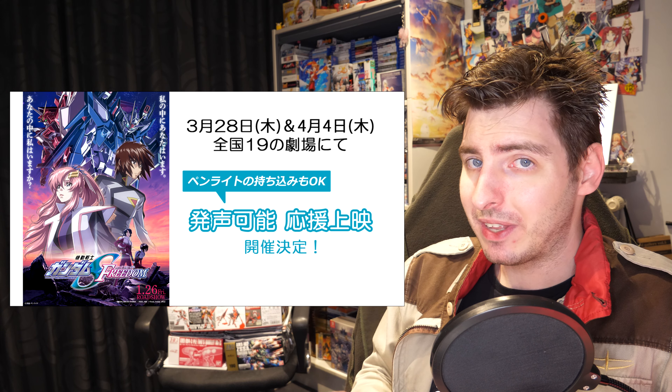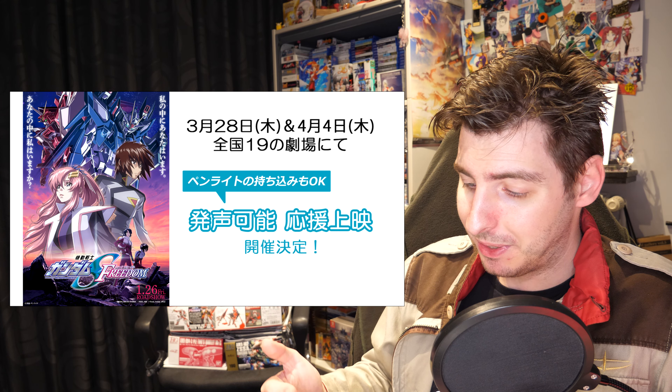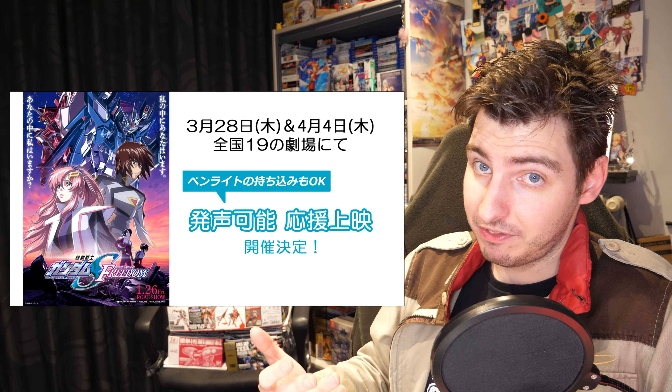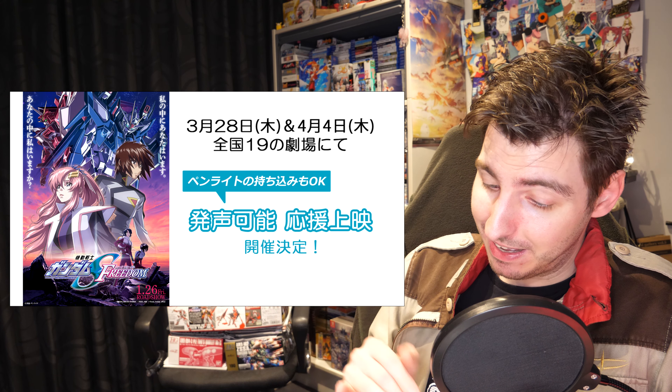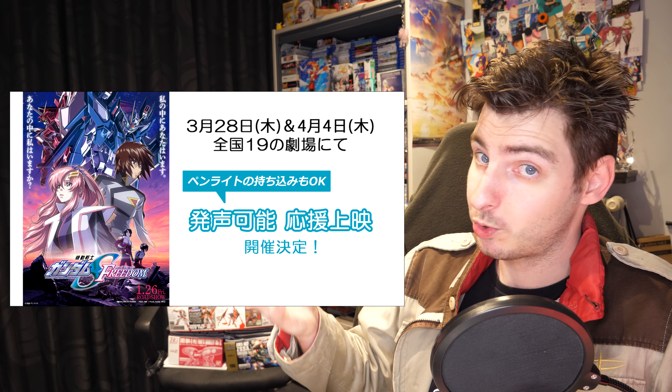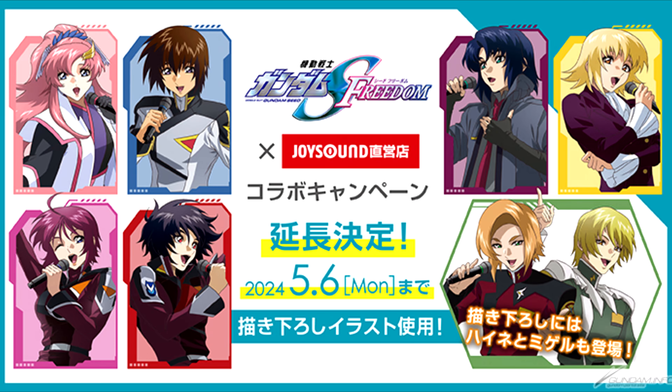This is the first time I've heard about an event like this, but I think it's definitely a cool idea for an action movie — especially if you've already seen it once, or five times like one of my friends. They're even telling you that you can bring your own pen light so you can cheer as if it's some kind of idol concert. I'll have the information for these screenings linked below. And if you want to yell even more in Gundam-approved style, Freedom's collaboration with Joy Sound karaoke locations has been extended until May the 6th.